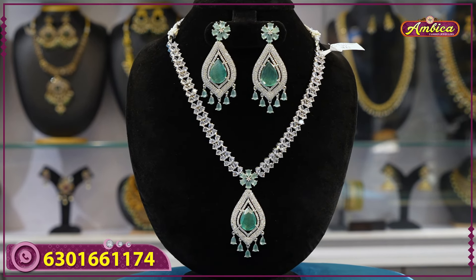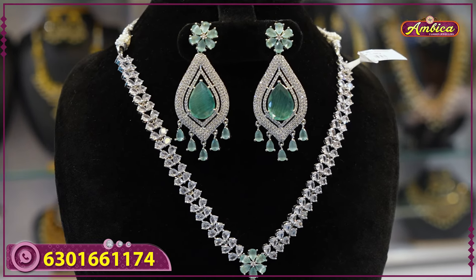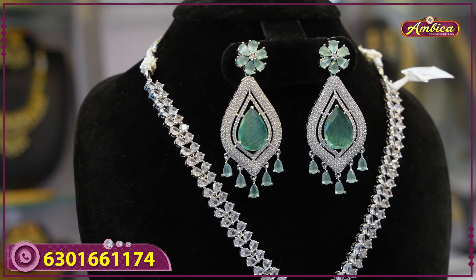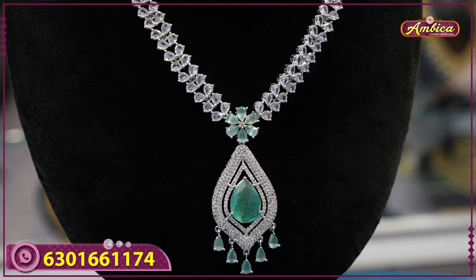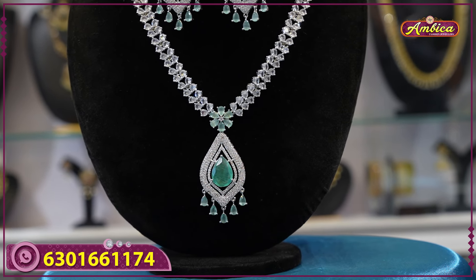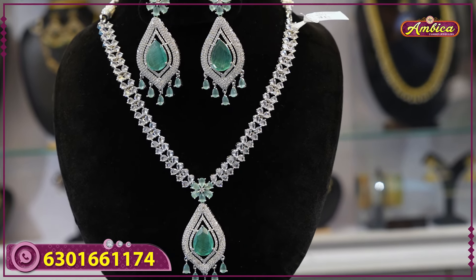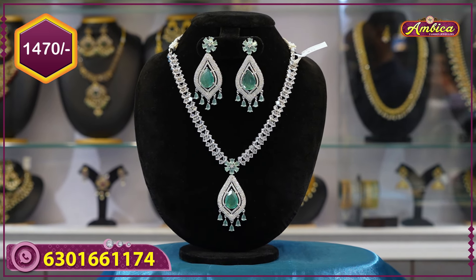Next beautiful color option — completely pastel color option, one more pattern. Complete sea green color, emerald design, western earrings with flower pattern. White stone with three-plus pattern, new design. 1470 rupees price with free shipping.